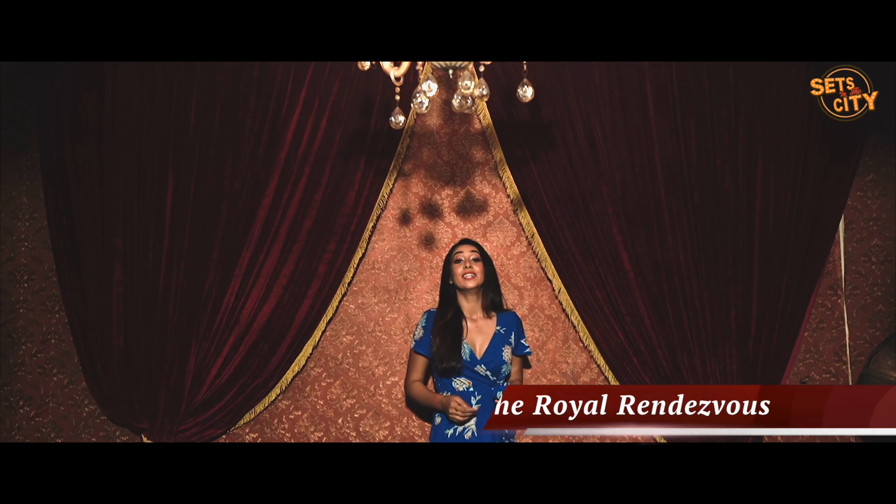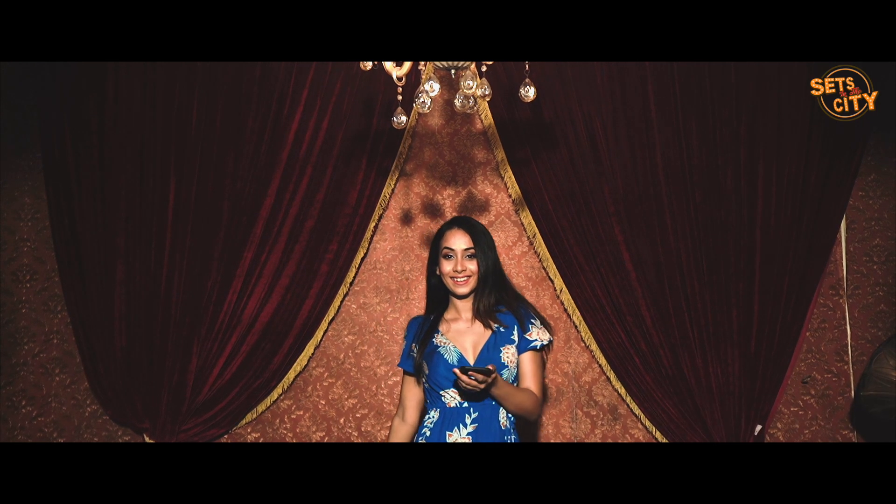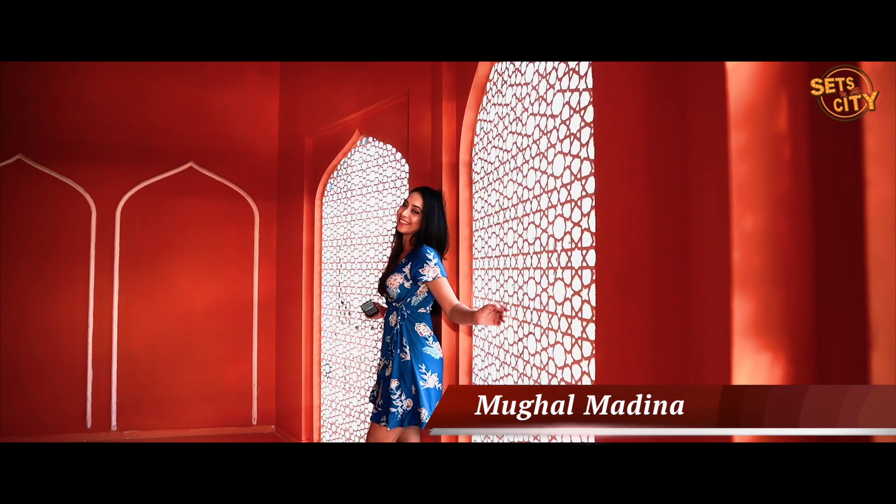Now I'm at the Royal Palace Hall — don't you guys think that I'm camouflaging very well with it? Next is the Royal Randevu, and now I'm at the Mughal Medina.